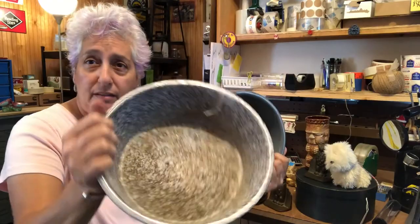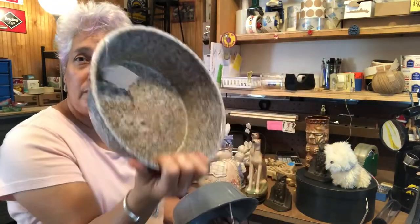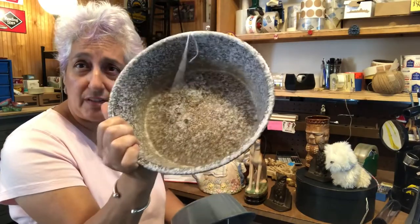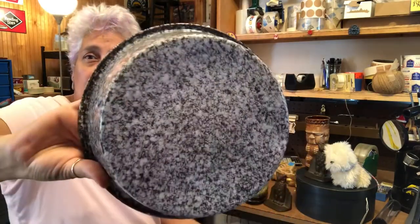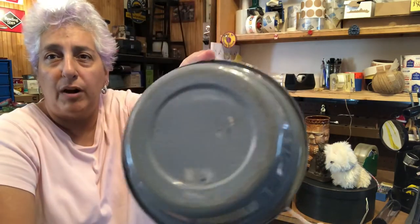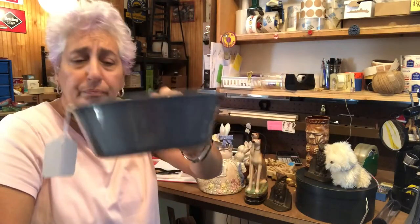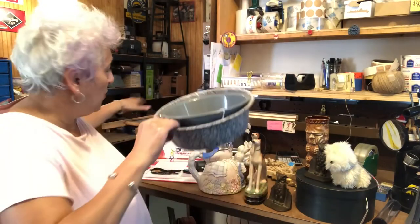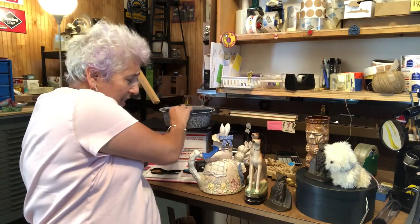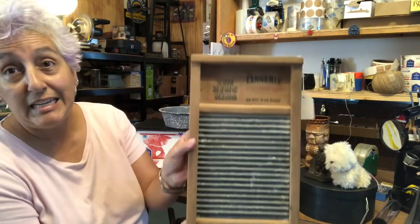First up, some agate pans — very cool. They're going to my Old Factory booth. As you can see, I have them tagged already. The speckled one is a lot nicer than the plain old gray one, but somebody will use it for something — a planter or whatnot. So those will go to my Old Factory booth.